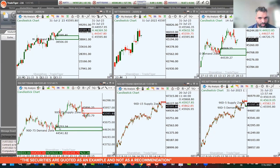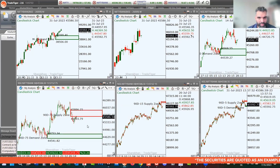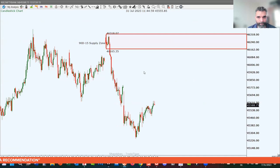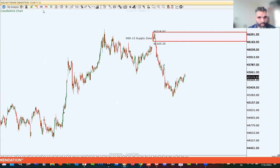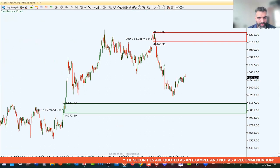The demand zone on Bank Nifty is from 44,753 to 44,541 — those are the key levels to watch. On the 15-minute chart, supply is at 46,165 to 46,318. On the demand side, the rally-base-rally level to watch is 45,133 to 44,972.